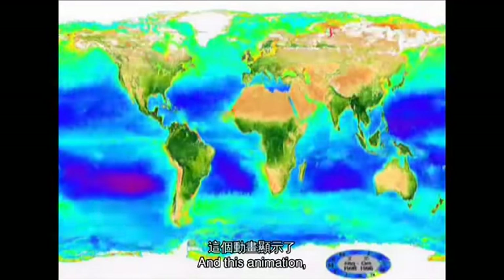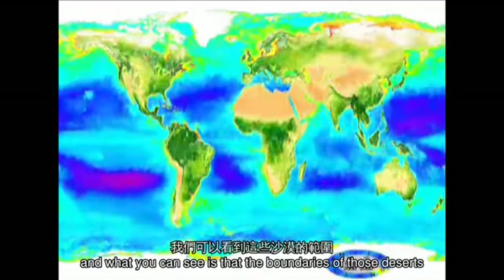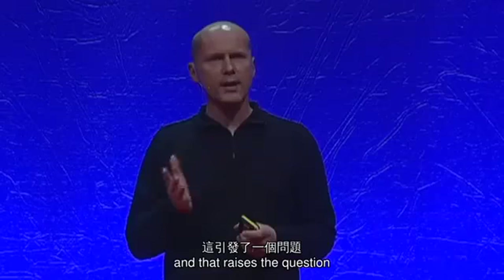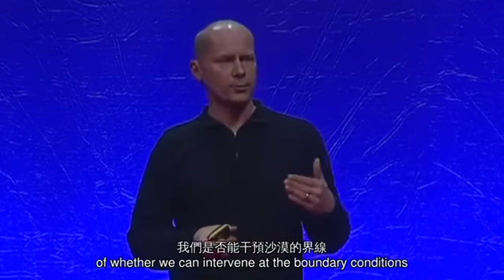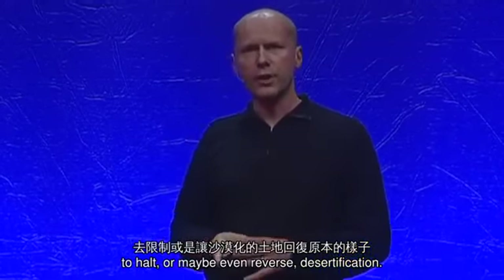This animation shows photosynthetic activity over the course of a number of years. And what you can see is that the boundaries of those deserts shift quite a lot. And that raises the question of whether we could intervene at those boundary conditions to halt or maybe even reverse desertification.